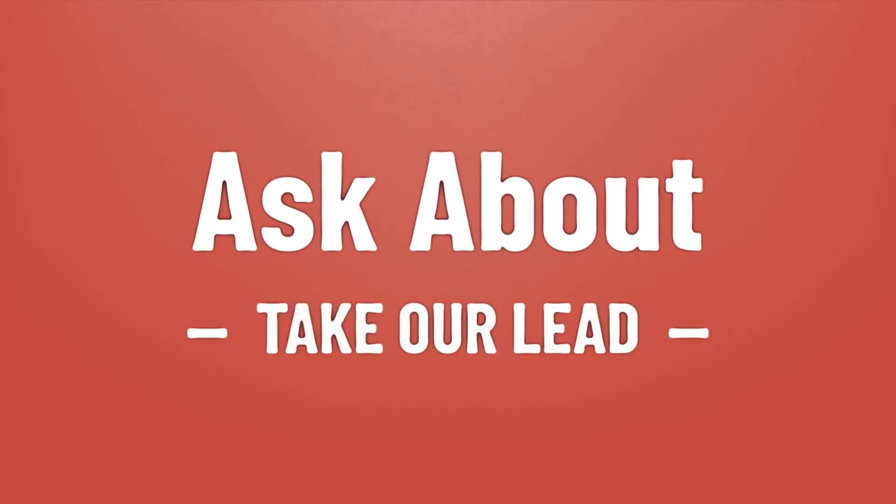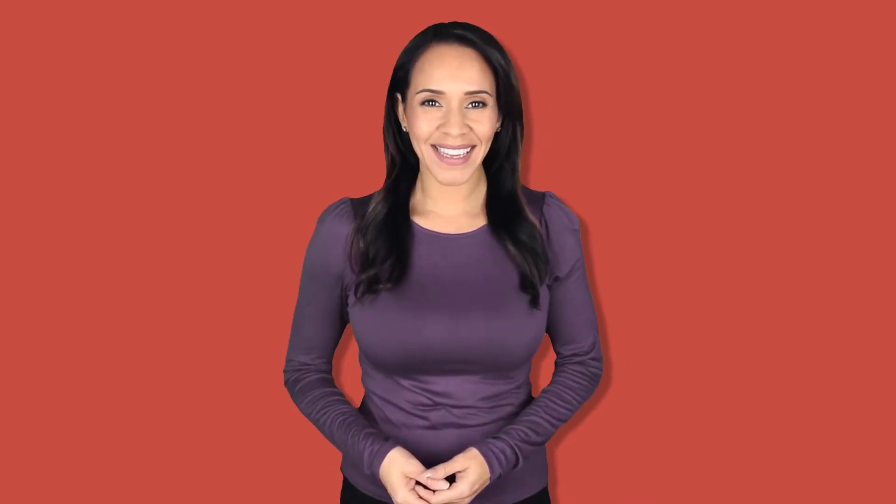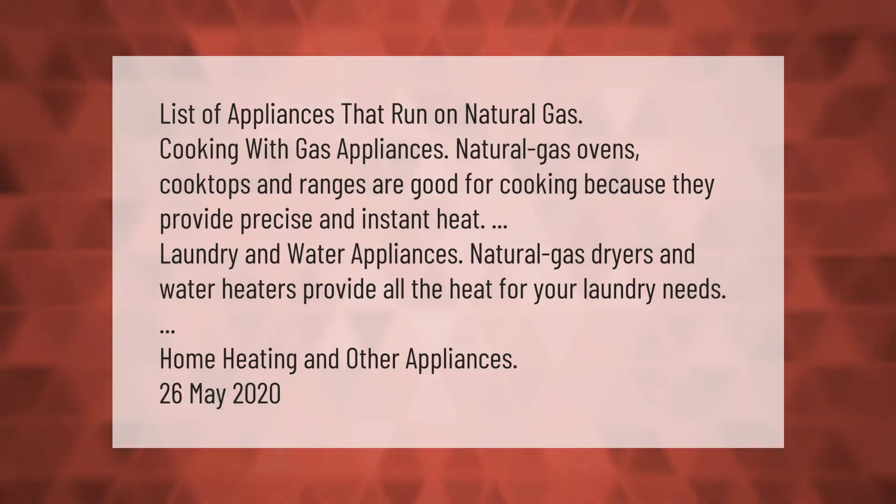Take our lead — let's help you make your mark. Our goal is your satisfaction. Here is a list of appliances that run on natural gas. Cooking with gas appliances: natural gas ovens, cook tops, and ranges are